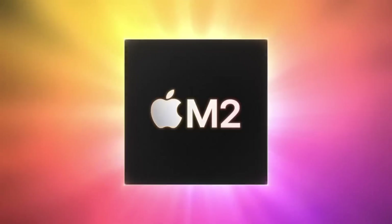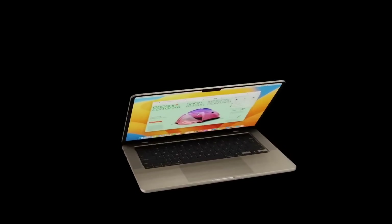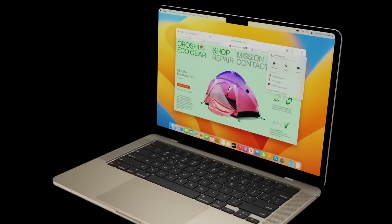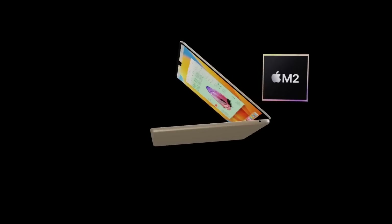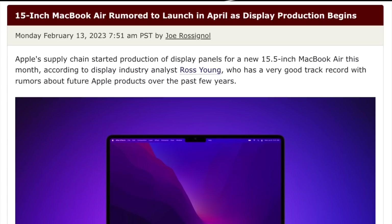Last year in 2022 we got the new M2 MacBook Air with a brand new design, an M2 chipset, and the return of the MagSafe connector. Now there's great news again — a larger 15-inch MacBook is on its way. It hasn't been 100% confirmed whether it will be called the 15-inch MacBook or the 15-inch MacBook Air, but for these videos I'll be calling it the 15-inch MacBook Air until officially confirmed.